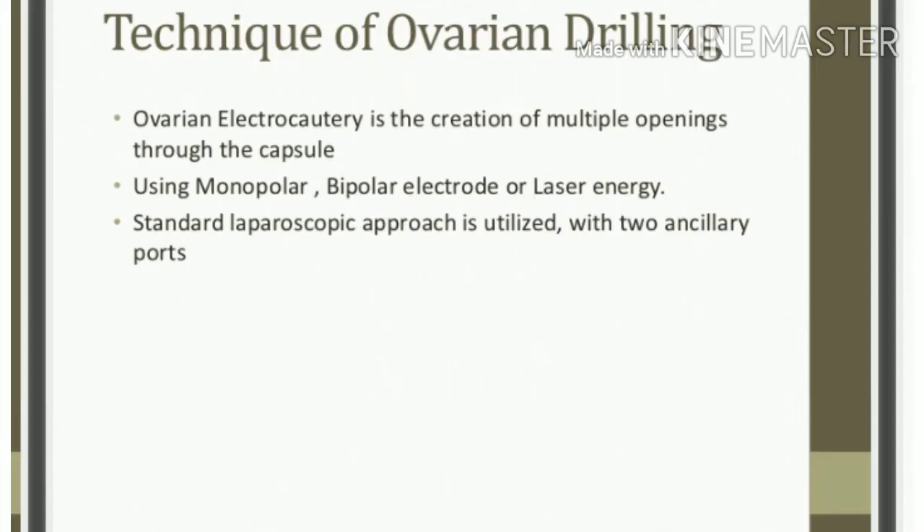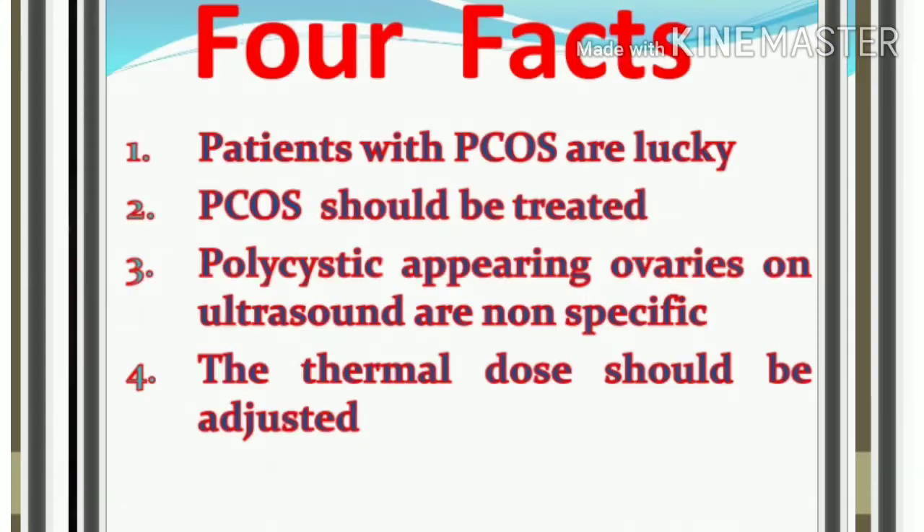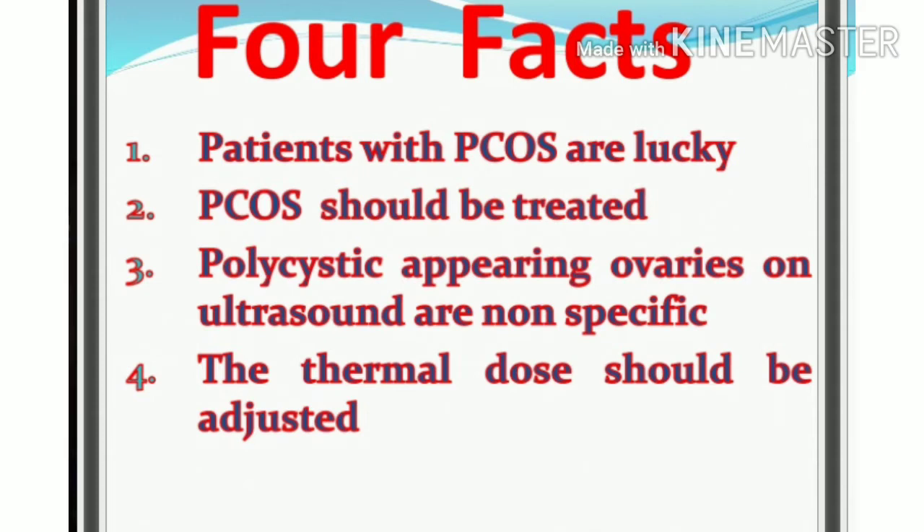Our ovulation pregnancy rate of surgery is up to 600 joules per ovary, irrespective of the ovarian volume. If we perform the bilateral, we will perform the unilateral drilling. We can perform the unilateral effect on the bilateral, and we will ovulate the first ovary.